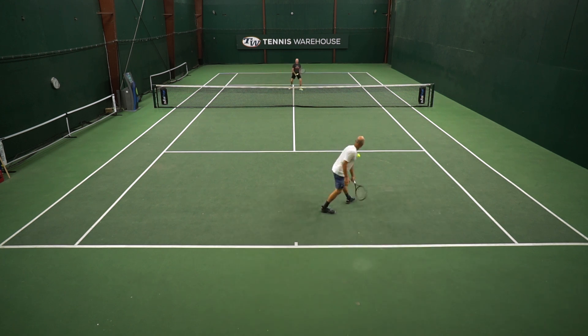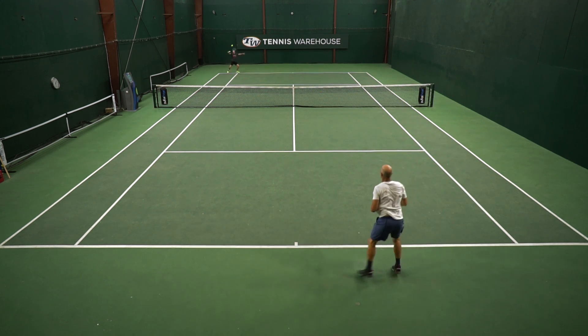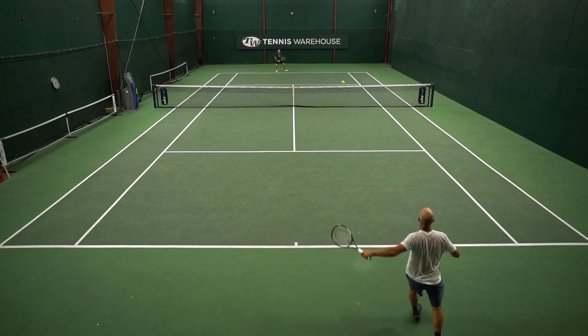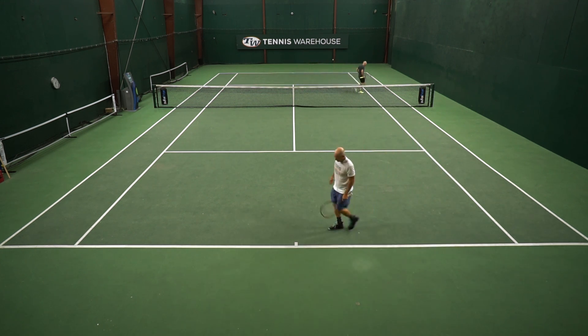I would suggest — for my own purposes, everyone knows my loopy swing path on the forehand wing — an edgy string that will catch the fur of the ball will give you that little extra launch angle that's harder to get with an 18 main. And that combination made this one of my favorite rackets I've playtested thus far.